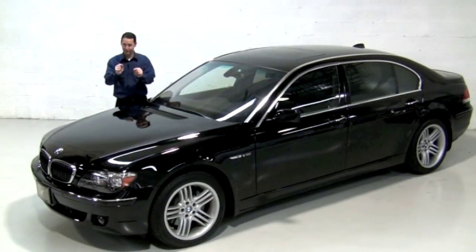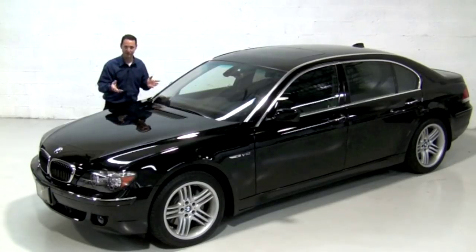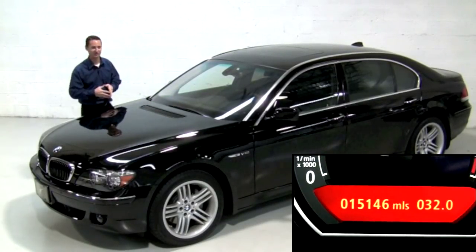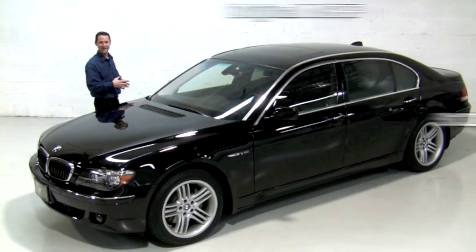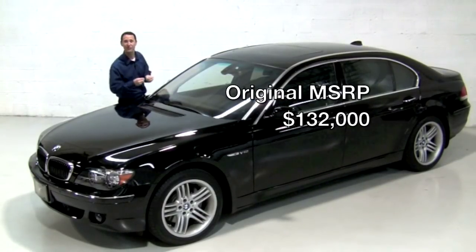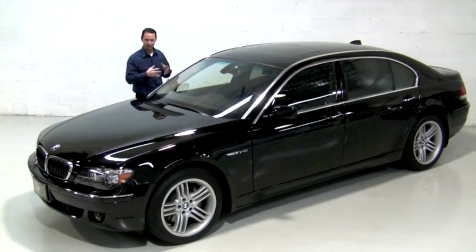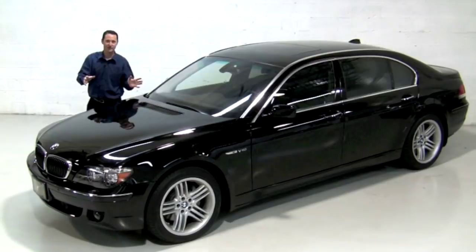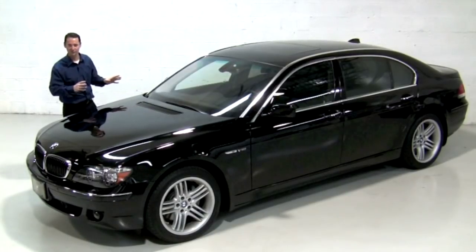Now of course of definite interest to you is this vehicle's history. It's a one-owner car with only 15,000 miles. Three years ago this 760Li cost $132,000. Now you can own it for a little less than half of that. Now that in itself is remarkable, but there's so much more to this vehicle.